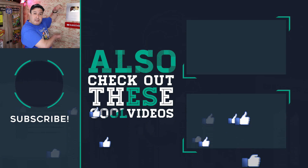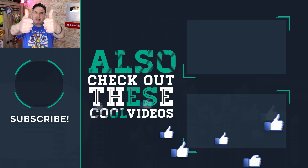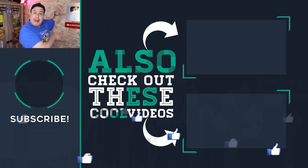Check out these tips and tricks videos down here. Hit the button below to subscribe if this is your first time here. Give the video a thumbs up if you liked it, and I'll see you in those videos. Let's go.